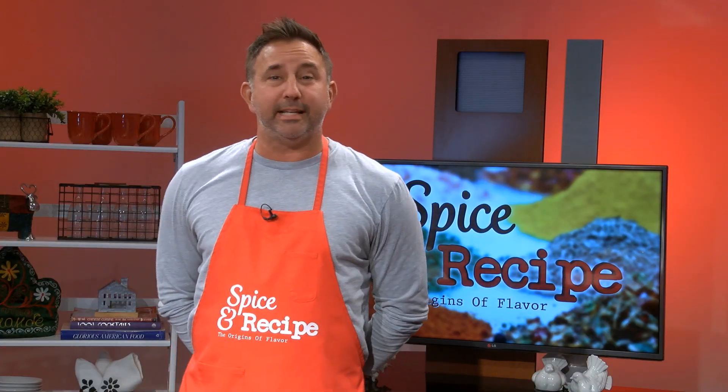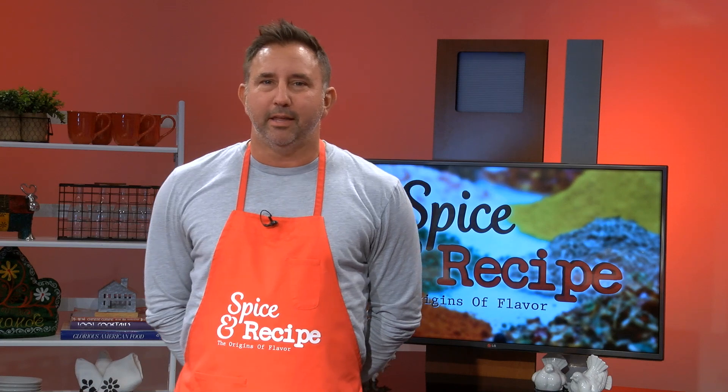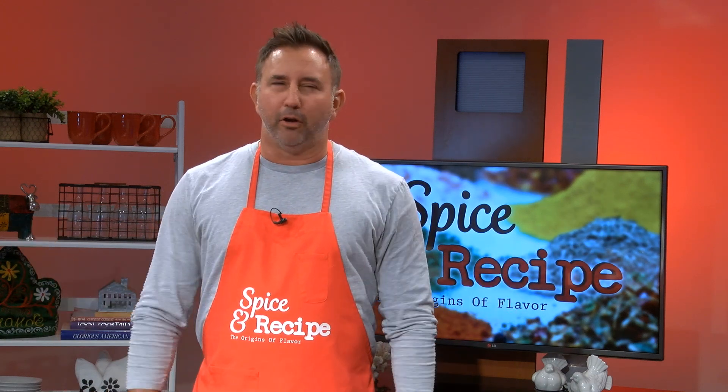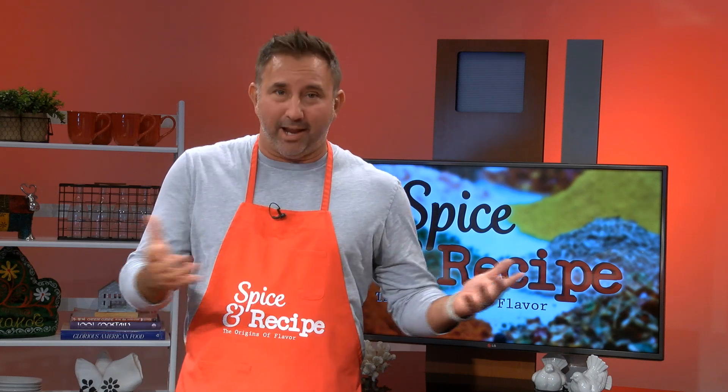Welcome to our first episode of Season 3, Spice and Recipe: The Origins of Flavor. We are going to start in Asia with a recipe for one of the biggest countries in the world, India. For Americans when it comes to food, curry is the synonym of India, right? Well, we're going to showcase a fabulous curry recipe, but first let's learn a little bit more about the spice behind this dish — curry powder.